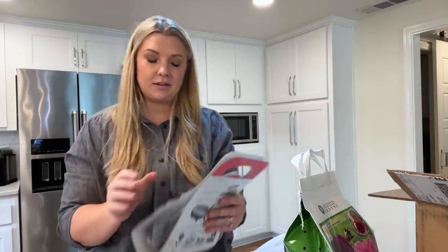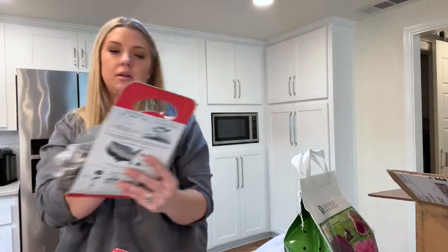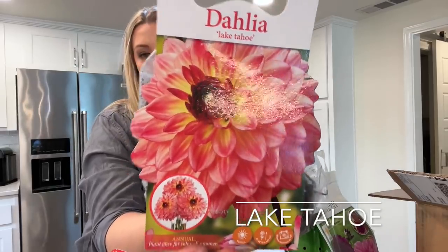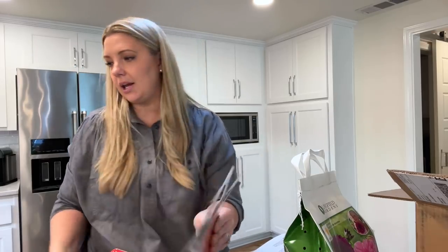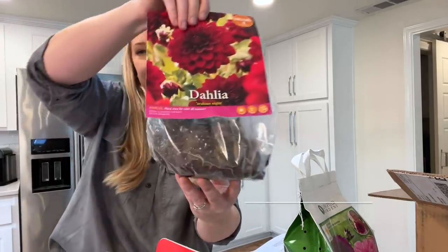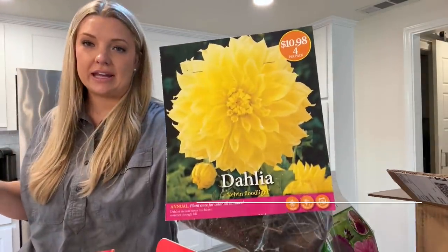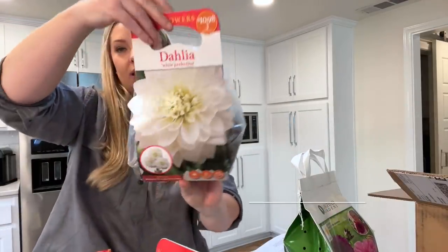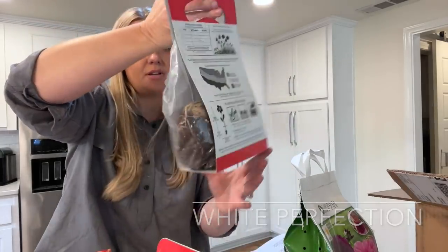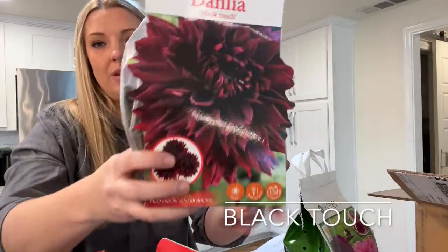The ones I found at Home Depot are Mystery Day, Lake Tahoe — I had to get that one because Lake Tahoe is only about an hour and a half away — Arabian Night, another red one, Kelvin Floodlight, which I feel is going to be really good in arrangements, a yellow one, White Perfection, another great one for arrangements, and last one: Black Touch. Very excited about these.